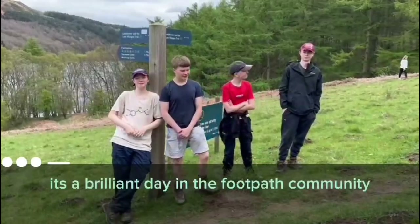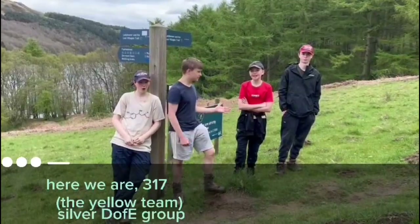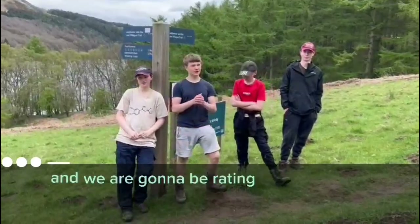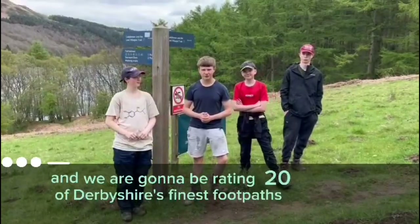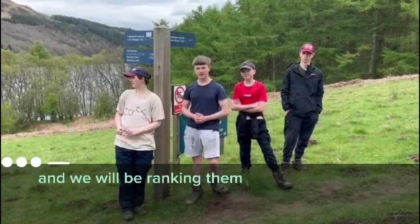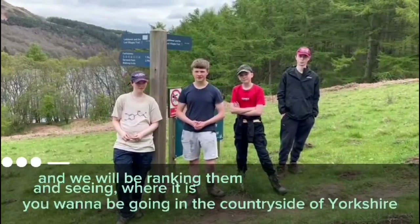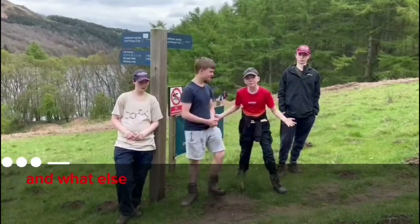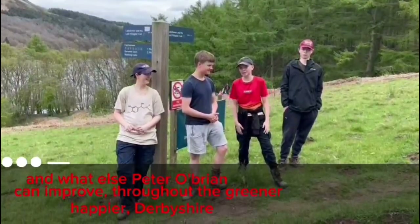It's a brilliant day in the footpath community. Here we are — 317, the yellow team, the silver DAV group — and we are going to be rating 20 of Derbyshire's finest footpaths, ranking them and seeing where it is you want to be going in the countryside of Yorkshire. And what else Peter O'Brien can improve throughout the greener, happier Derbyshire. Let's go.